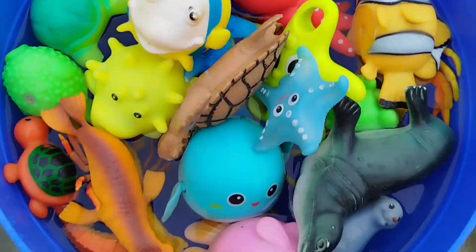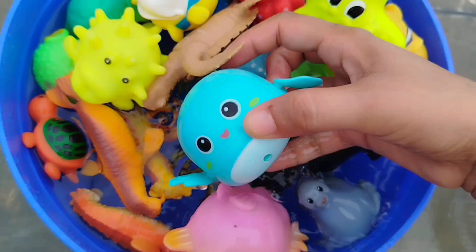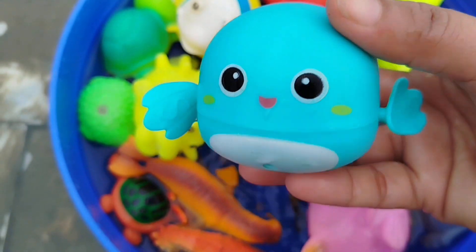Today we have a lot of sea animal toys. Let's learn their names one by one. Are you ready, kids? Let's try it.